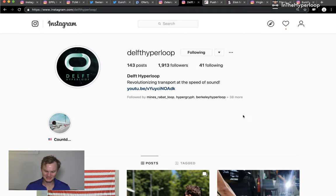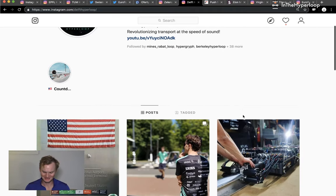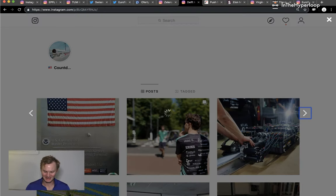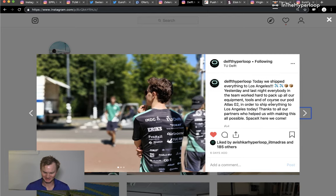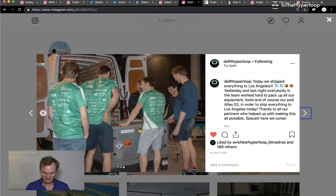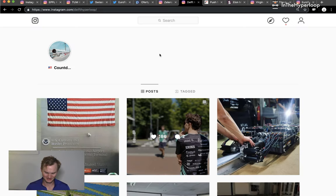Going back to Delft Hyperloop — they have shipped their pod and are traveling to the United States. Some team members have already arrived. Atlas 2 is being shipped and it's getting real. Safe travels to Atlas 2 — they've arrived at the US border in Los Angeles. Congratulations.